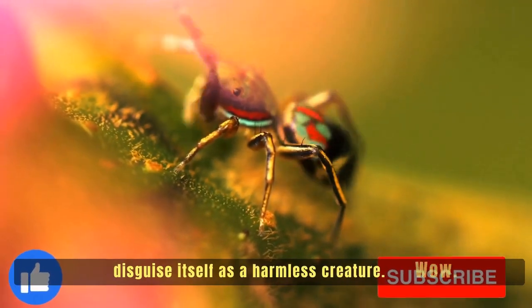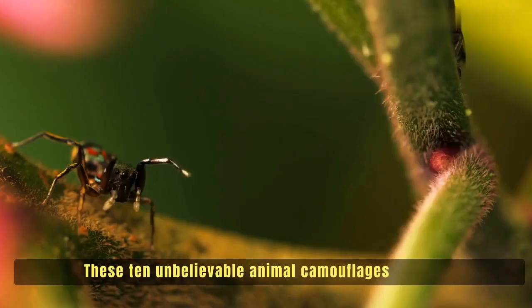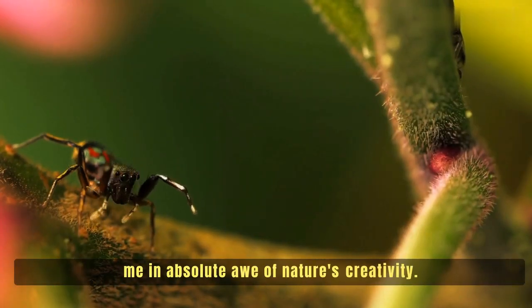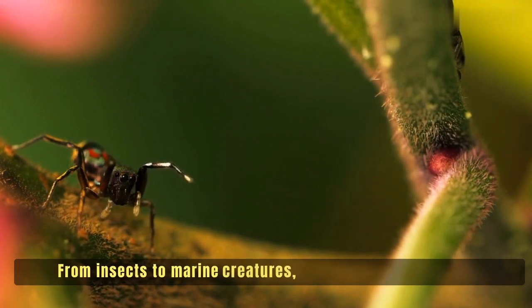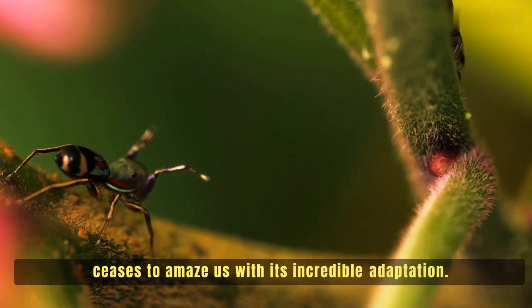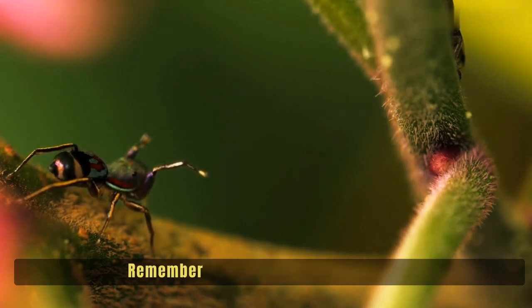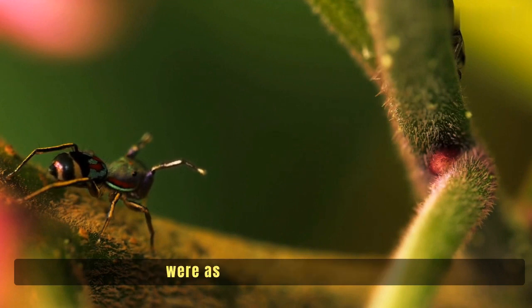These 10 unbelievable animal camouflages have left me in absolute awe of nature's creativity. From insects to marine creatures, the animal kingdom never ceases to amaze us with its incredible adaptations. I hope you enjoyed this mind-blowing journey. Remember to hit that like button if you were as blown away as I was.